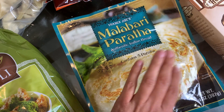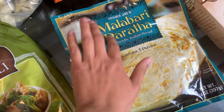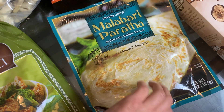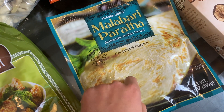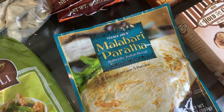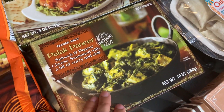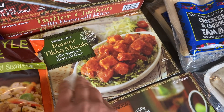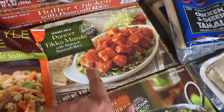Then we got the authentic Indian bread — I always butcher the name so I'll just call it that. We really like it; we like the naan but we've been enjoying this one too. We grabbed it to go with some of our frozen Indian pickups.